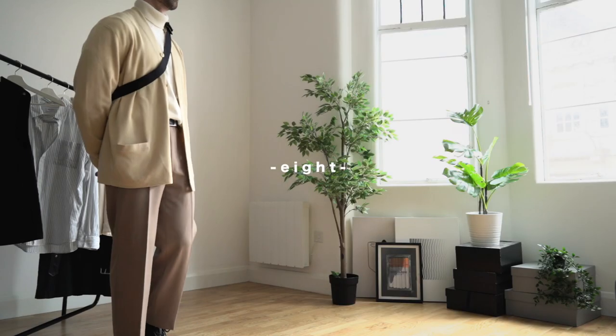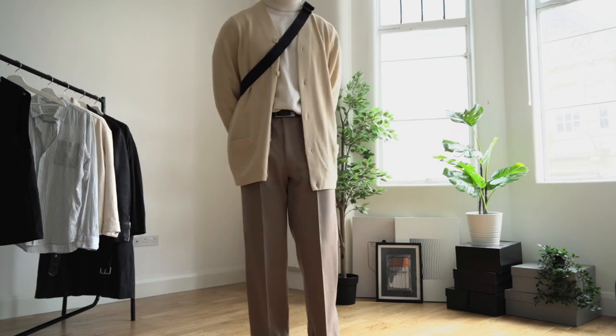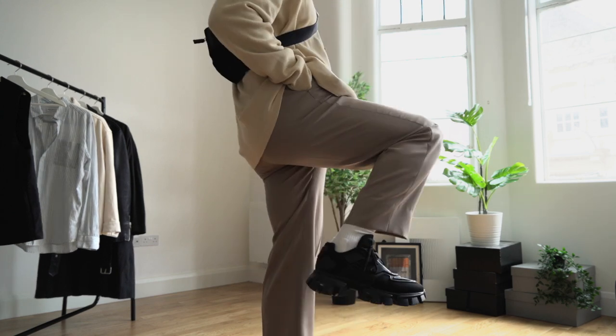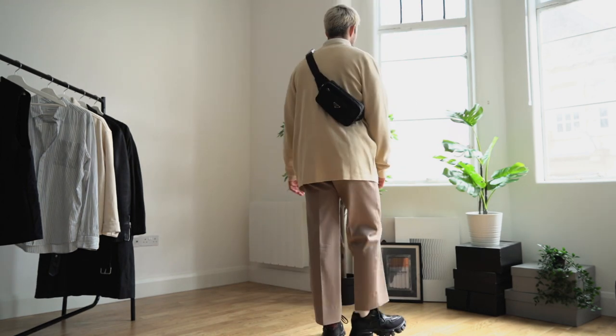This next outfit is dedicated to all the guys who love their beige and tonal looks. Shout out to Joel because I know he loves his cardigans. It's a very beige look, however I've added the strong contrast of black with the belt, the crossbody bag, and the shoes.